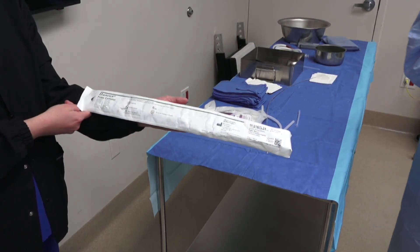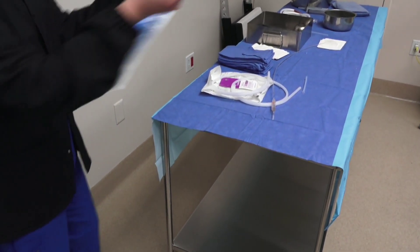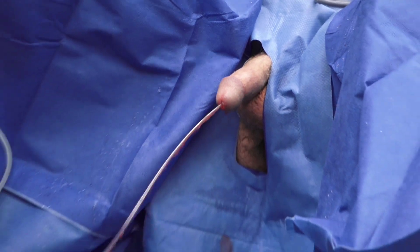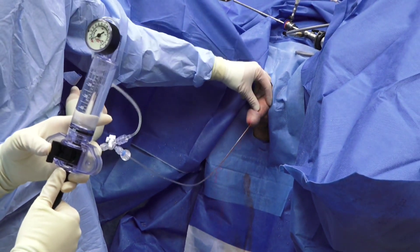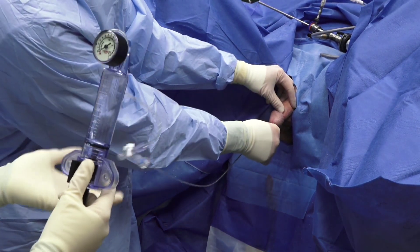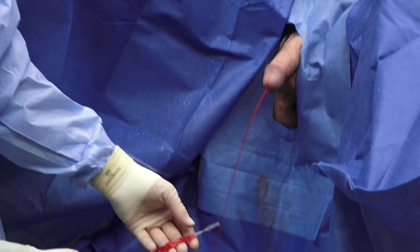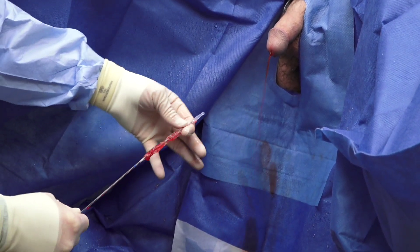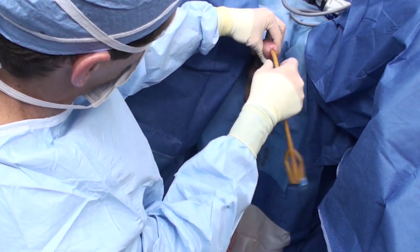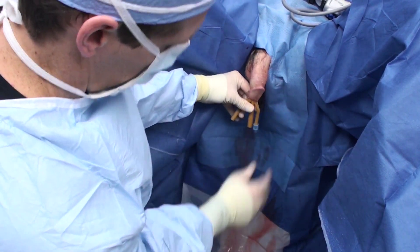During dwell time, ensure that the Foley catheter is prepped and ready to be inserted immediately upon deflation of the balloon. A stat lock, tape, or leg band should also be available to put the catheter on traction. Deflate the balloon by applying aspiration with the inflation device, following the same steps as with the pre-dilation balloon. Ensure the balloon is completely deflated and gently pull on the catheter shaft to withdraw it from the patient's body. Insert a Foley catheter — a 22 French two-way catheter may be utilized, or a 24 French three-way hematuria catheter may be used in conjunction with continuous bladder irrigation (CBI).